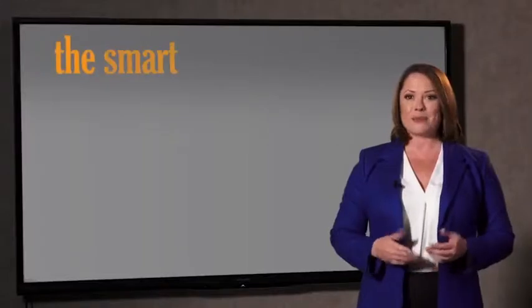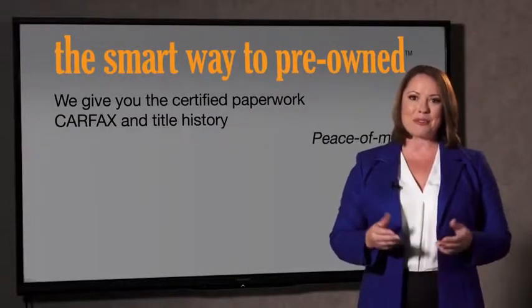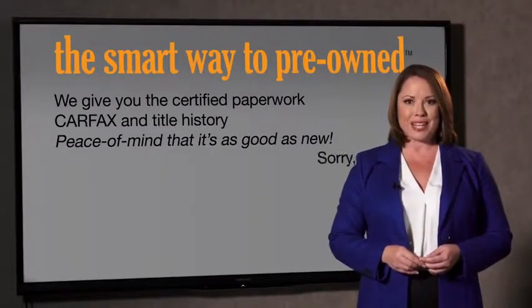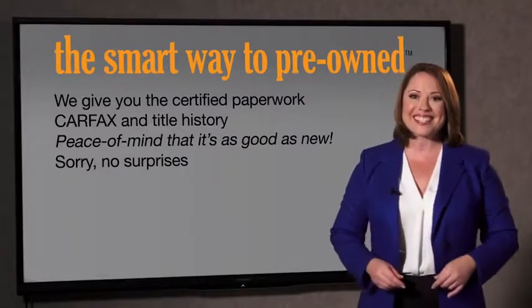Why should you worry if the odometer's been rolled back, or you're the victim of a salvaged or rebuilt vehicle, or worse, a washed title? We give you the certified paperwork, along with the CarFax and the title history, providing you with the peace of mind that your certified pre-owned is as good as new. If you like surprises, tell your entourage to have a surprise party for you after your purchase with us. We don't want to skimp on any of those little things that need to be checked about your certified pre-owned vehicle. We want to make it as good as new, and that's why it's the smarter way to buy your pre-owned vehicle.